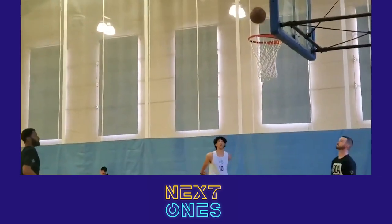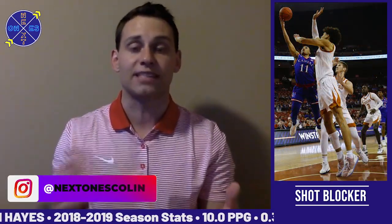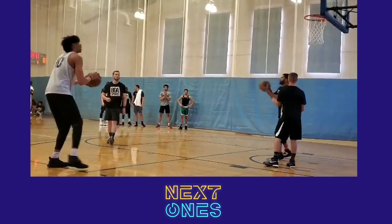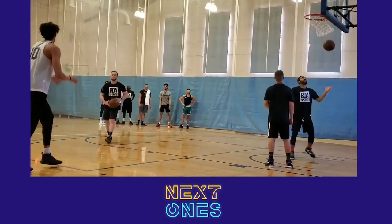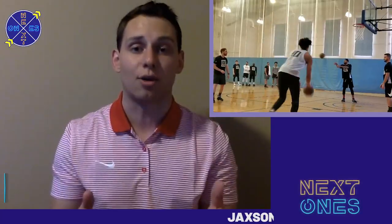On the defensive side of things, he's a rim protector and a shot blocker. He establishes his position really early in the post and turns defense into offense. He can get out in transition, run the floor well with great pace and long strides — and that's why I believe Jackson Hayes is not only going to be a lottery pick, but a top 10 pick in June's draft.